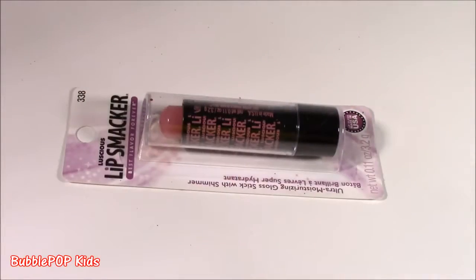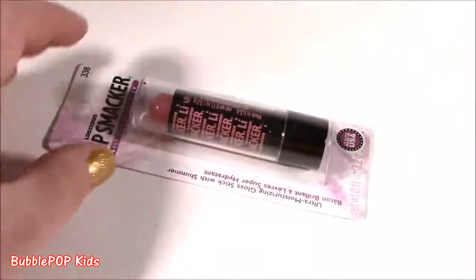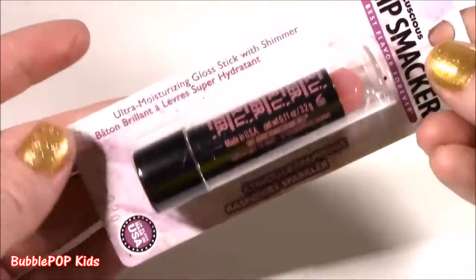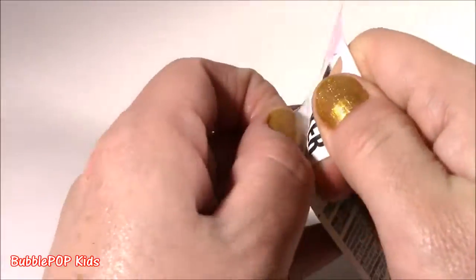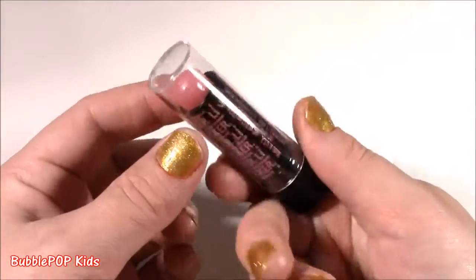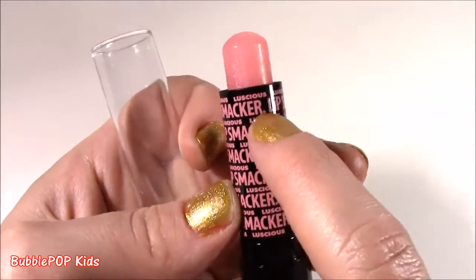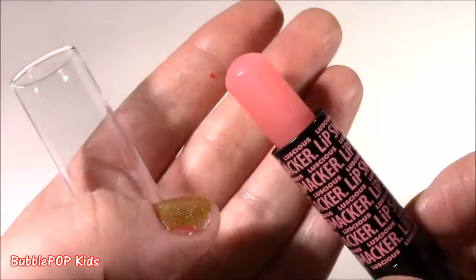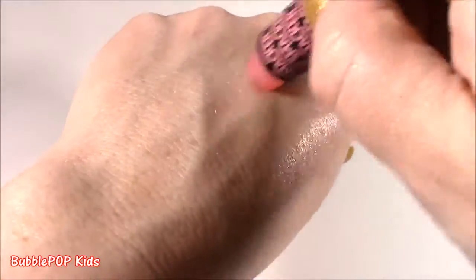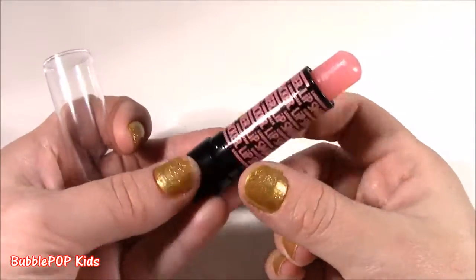Here's the last Lip Smacker before we look at some LA Colors. These two — I got a pink and a red — I think they're going to have a lot of pigment, but this looks like another clear one. Wow, it looks just like a Baby Lips. Raspberry Sparkler — I love how Lip Smacker is making all these cute new little shapes and tubes. This one definitely looks like a Baby Lips, it's got the Lip Smacker logo. Luscious Lip Smacker, called Raspberry Sparkler. It's got all these little sparkles and shimmers. Really good, super sweet.